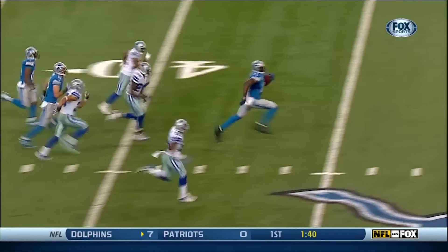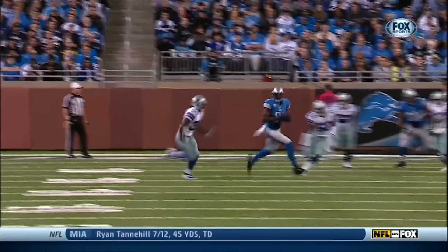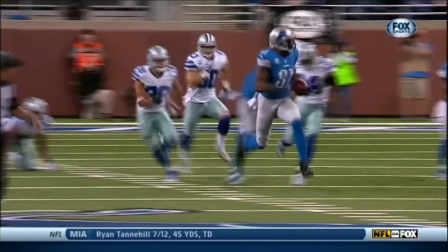And it's amazing that a guy this fast — I should say this big — with these great hands and this kind of leaping ability.